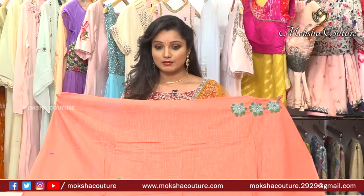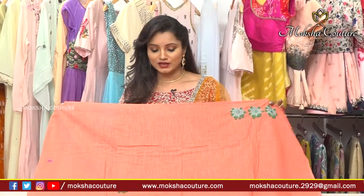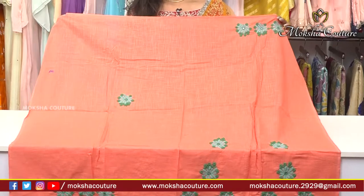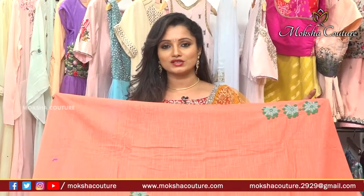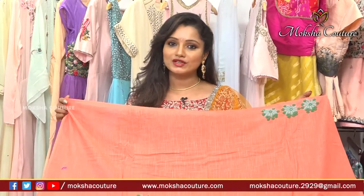Next I will show a peach color blouse with a decent color combination. Sky blue and green color combination thread embroidery is done on the sleeve and neck panel. The material is very soft — a handloom material. It is a wonderful collection. Please do visit Moksha Kutir at Journalist Colony, Road Number 70, Jubilee Hills.